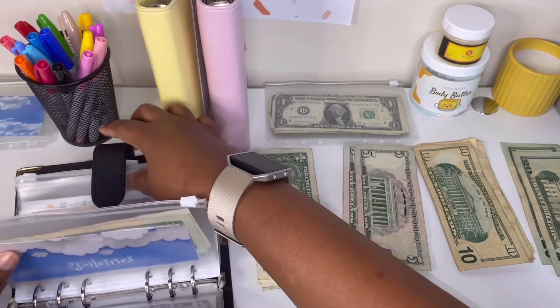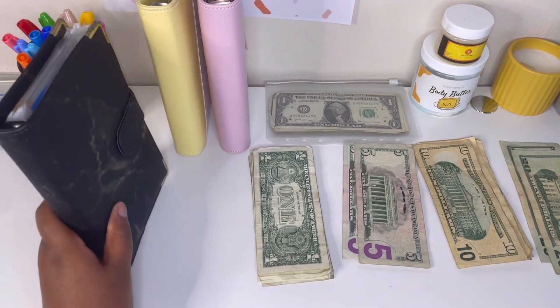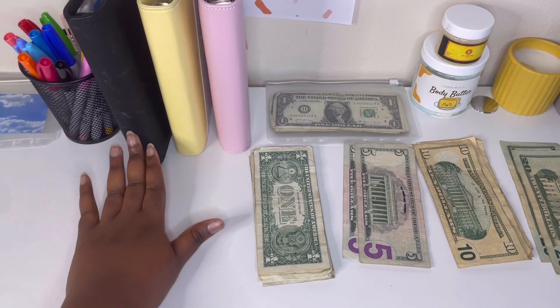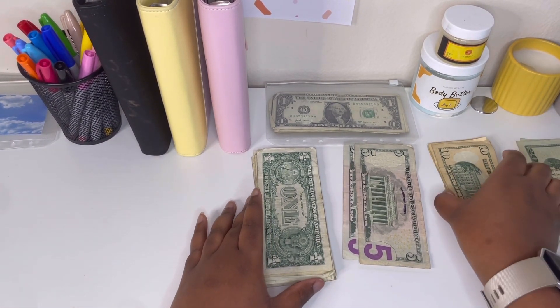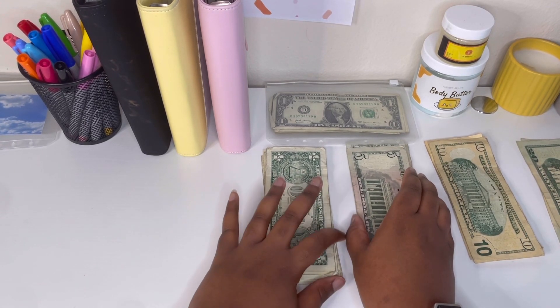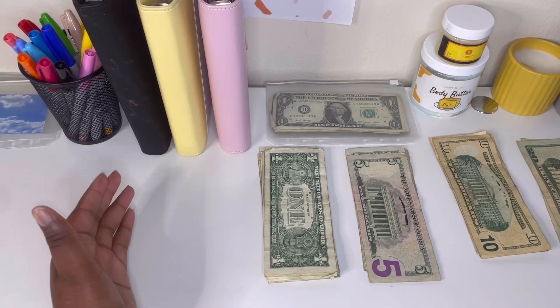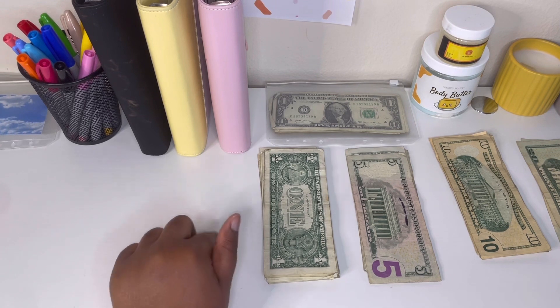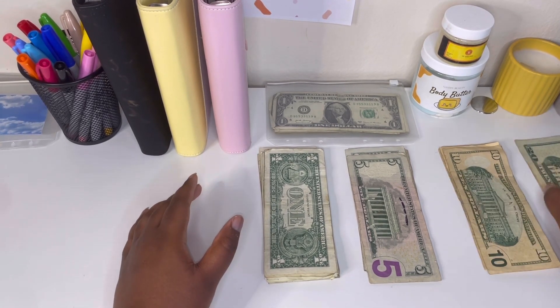You guys do know — I told you last video — I am now doing my coins on YouTube Shorts. So if you go to YouTube Shorts, my coin video should be up after this video. I think this week I made $6.89 in coins, but I count those in Shorts.